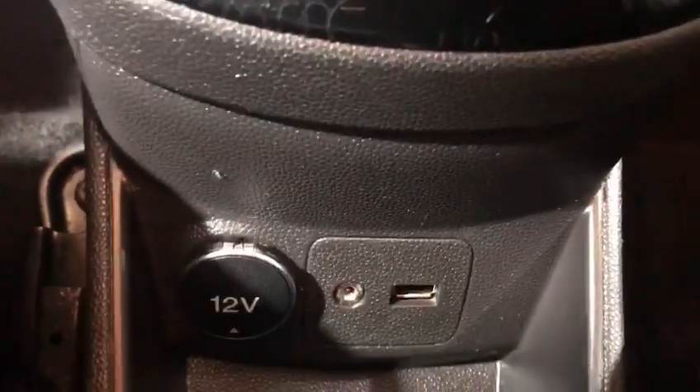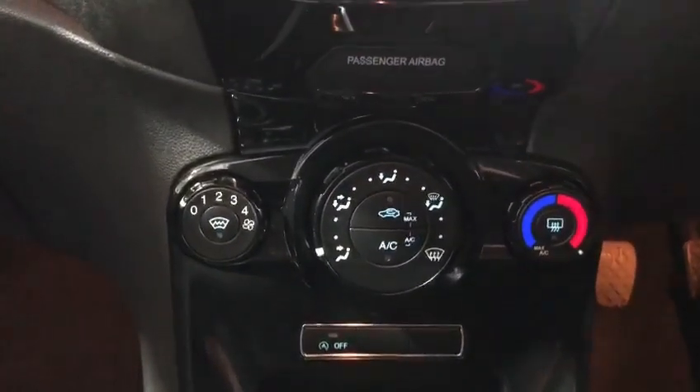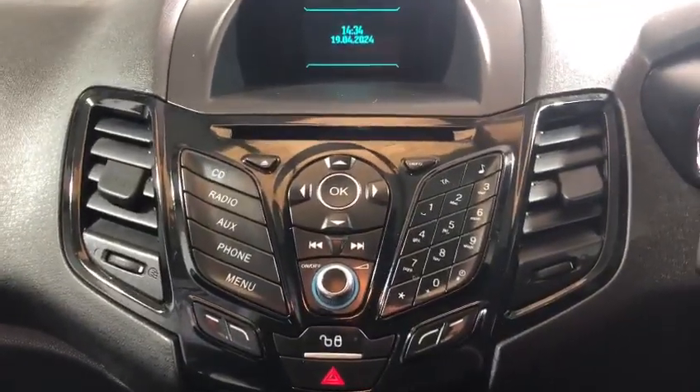We've got AUX and USB connectivity, a Quickclear heated front windscreen, air conditioning, and you can program your phone into it for hands-free driving.